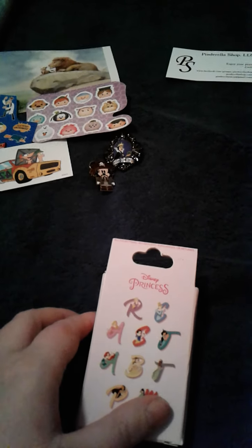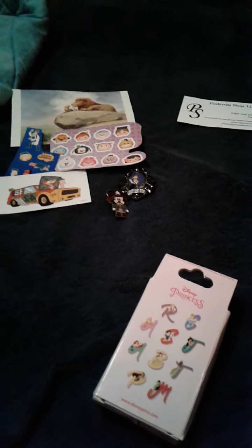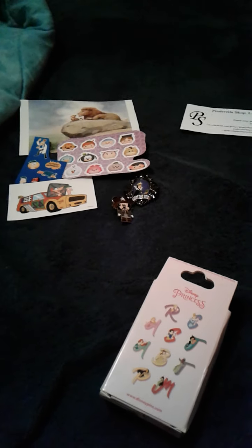This is the Princess Mystery Collection. Usually that costs more, but I paid less than that — I paid about $14 for it, including shipping.